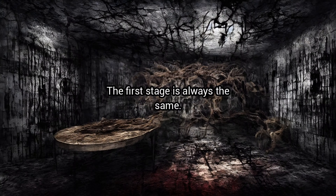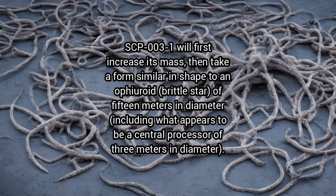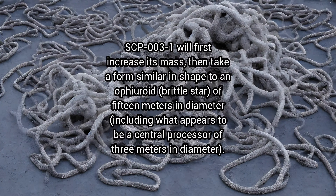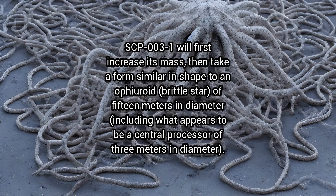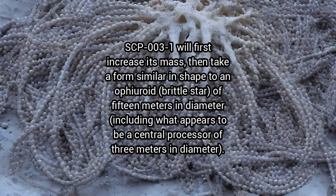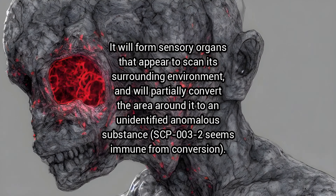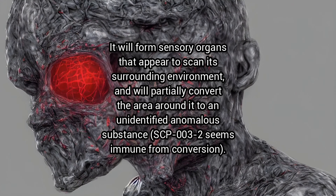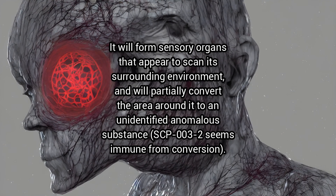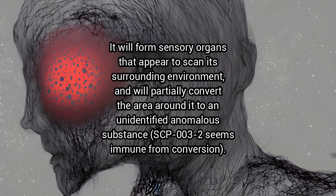The first stage is always the same. SCP-3-1 will first increase its mass, then take a form similar in shape to an ophiuroid, a brittle star, of 15 metres in diameter, including what appears to be a central processor of three metres in diameter. It will form sensory organs that appear to scan its surrounding environment and will partially convert the area around it to an unidentified anomalous substance. SCP-3-2 seems immune from conversion.